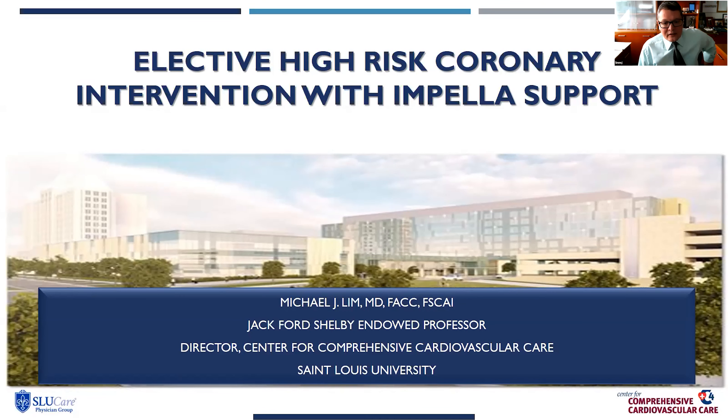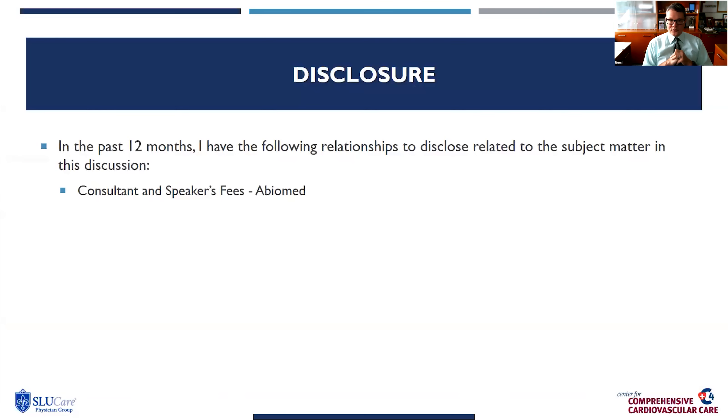Thank you for attending and looking into this short talk. Dr. Rizek and the SIF organizers in the virtual SIF for 2020 — I'm fortunate to be a participant. I'm Michael Lim, director for the Center for Comprehensive Cardiovascular Care at St. Louis University.